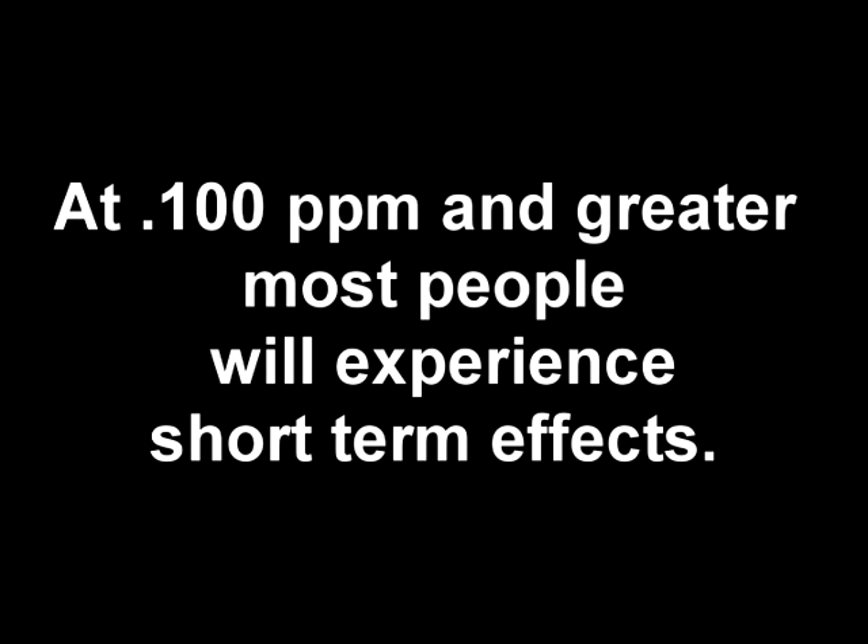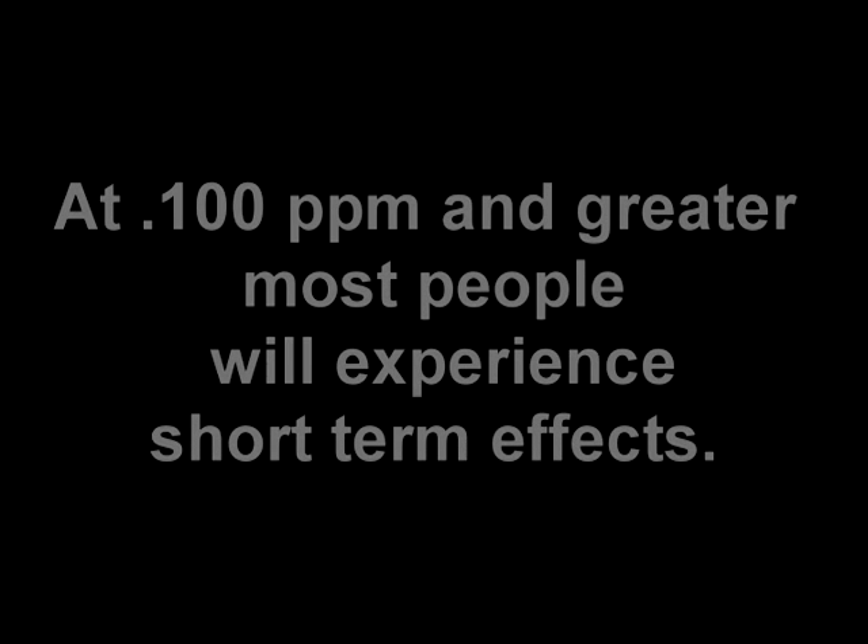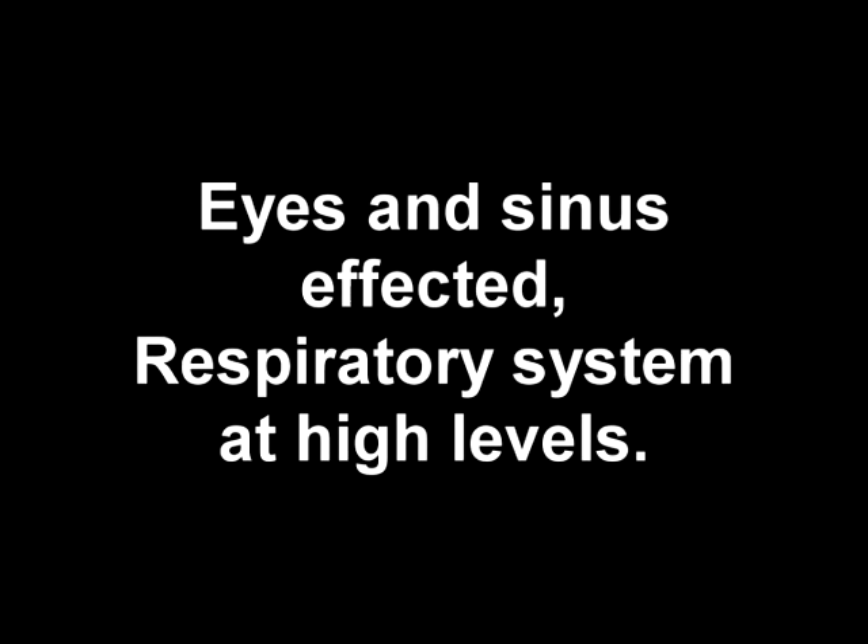When it exceeds 0.100 parts per million, that's when most people will start to experience some short-term side effects: burning eyes, runny nose, maybe some respiratory problems.